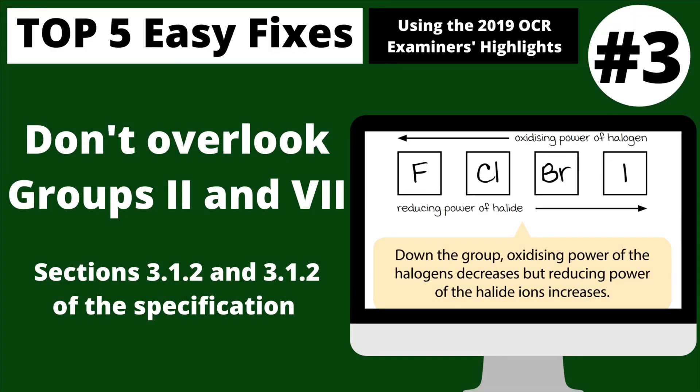Number three is all about Group 7 but also Group 2, which is in module three of your OCR A-level chemistry specification. I personally find when teaching this that people overlook this section of the spec. The examiner's highlights talk about the oxidizing power of the halogen and the reducing power of the halide as an area where candidates need more recall of the trends. Don't overlook this — it's an easy place to pick up marks and needs serious attention when revising module three.